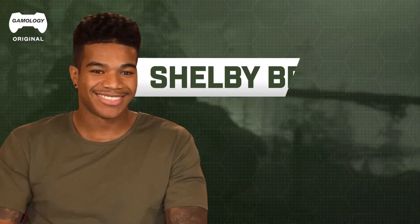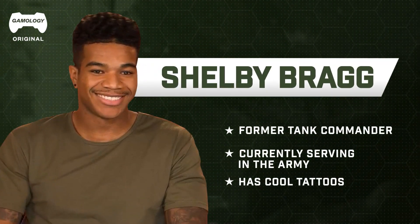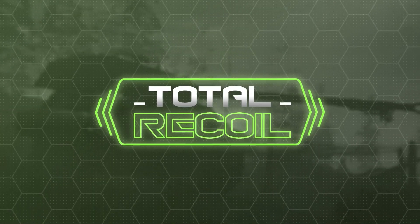Welcome back Gameologists to another amazing episode of Total Recoil, where we explore weapons, equipment, and vehicles from some of your favorite video games. I'm Israel Wright, your host, former Green Beret. I'm very excited about a very special guest today — former tank commander Shelby Bragg. I was a former tank commander; I've drilled tanks, I've shot tanks, and I commanded them. Today we're looking at vehicles from the video game Squad.